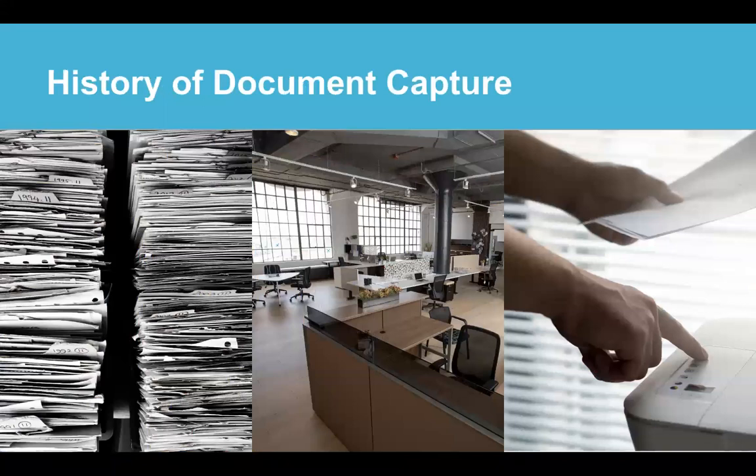As technology companies began addressing the document problem, solutions began arriving on the market in the late 1980s and early 1990s with the advent of big enterprise content management systems like FileNet and Documentum. Capture quickly arrived on the scene to help process documents and make them accessible digitally. While capture started with a paper focus, it transformed over time to take on all documents, physical and digital. Over the next few slides, I'll talk about the types of capture that developed over the years.